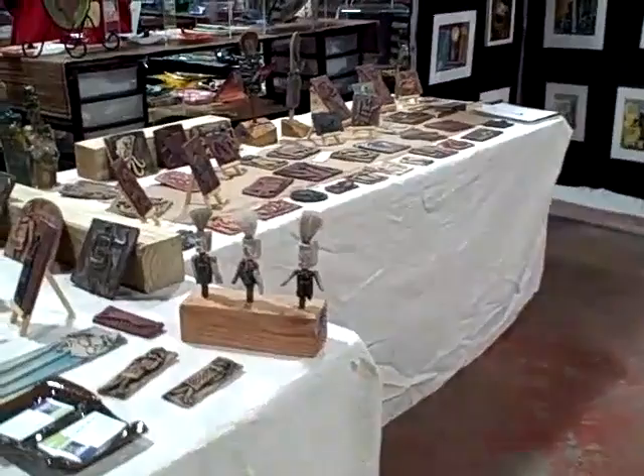Claudia, what is your medium? What is it that you do? I do collage and clay — hand-built clay. I mostly have hand-built clay today, mostly tiles. This is some of your work here. All this is me. Beautiful. Thank you.